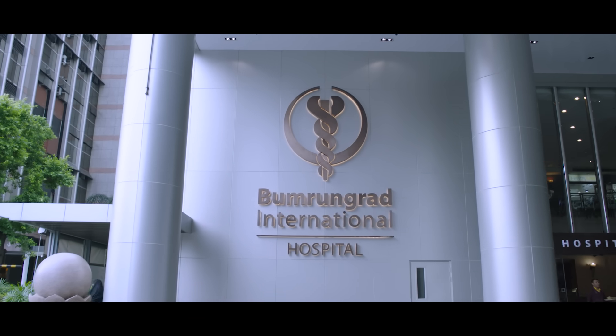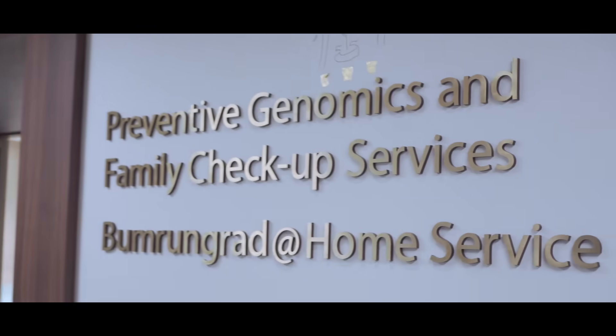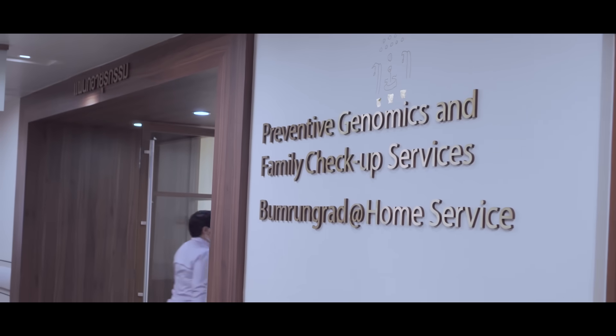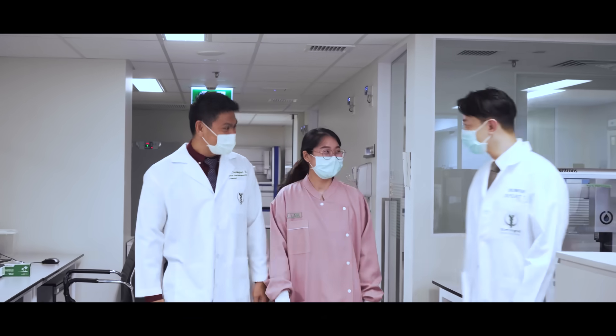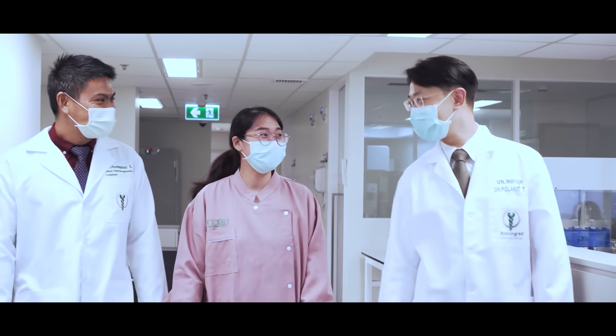Namurad Hospital has established the Preventive Genomics and Family Check-up Services Center as the first center in Asia to provide comprehensive services by a multidisciplinary team of doctors. We offer pre-test consultation, genetic testing, laboratory analysis, and post-test counseling. We use next-generation sequencing technology, which is a massively parallel sequencing technology that offers high throughput, scalability, and speed.